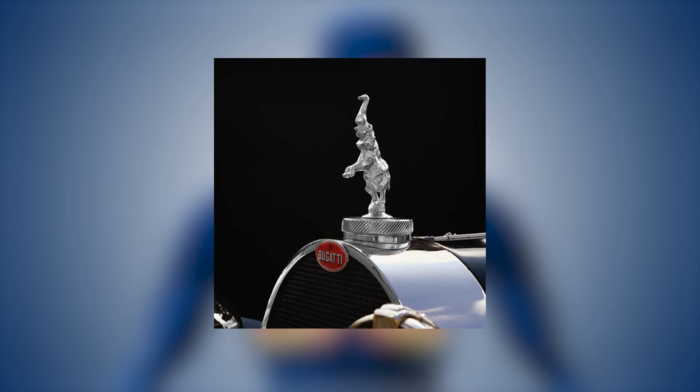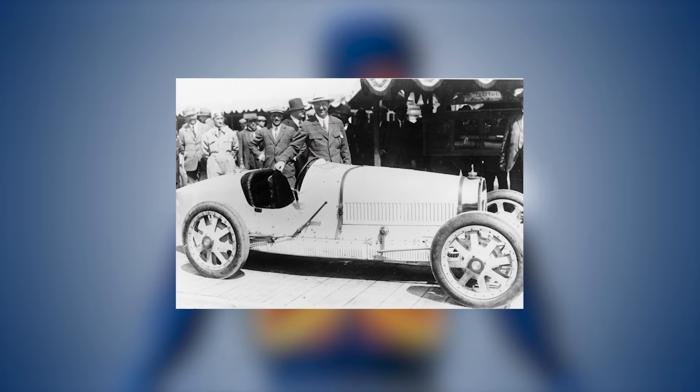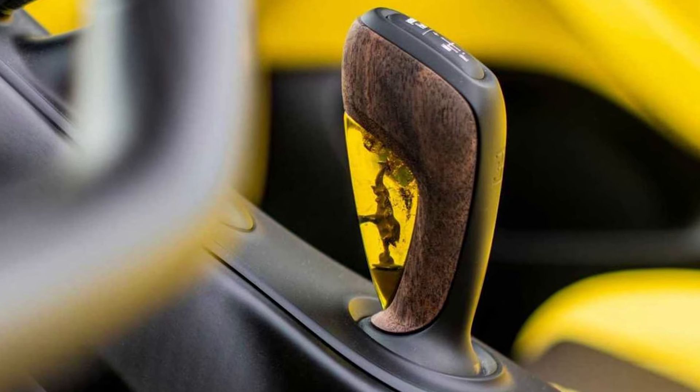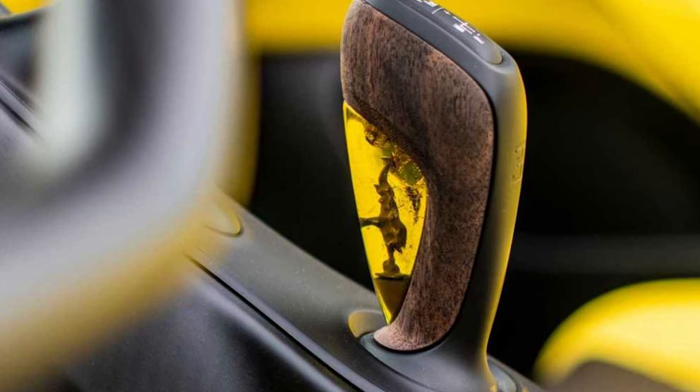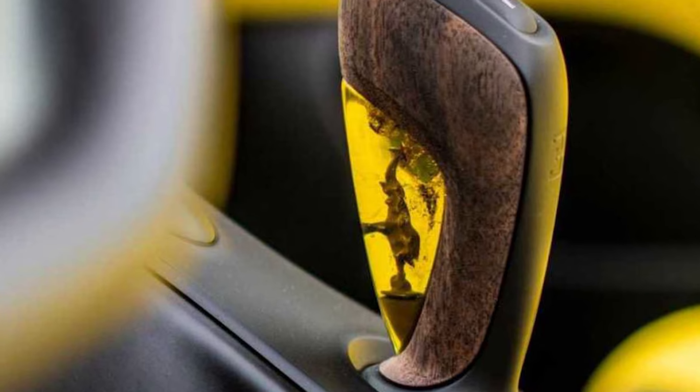Remember Rembrandt Bugatti's Dancing Elephant — Ettore Bugatti's brother's magnum opus? It's encased inside a piece of amber-like resin that's part of the gear shift. You can have this part customized if you want a sculpture other than Rembrandt's Elephant.